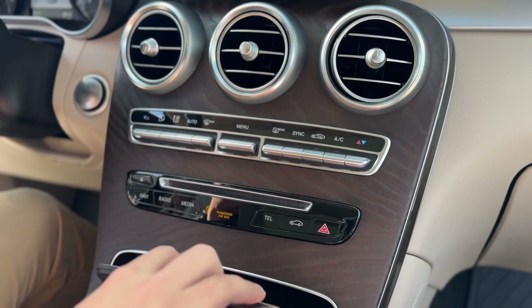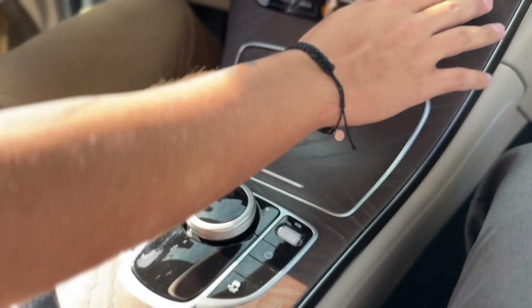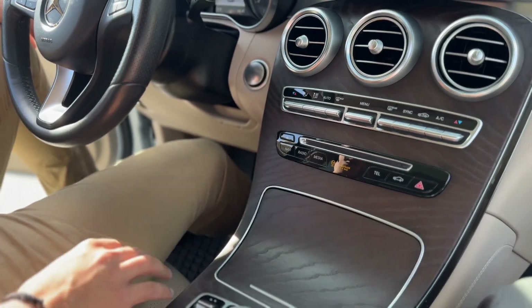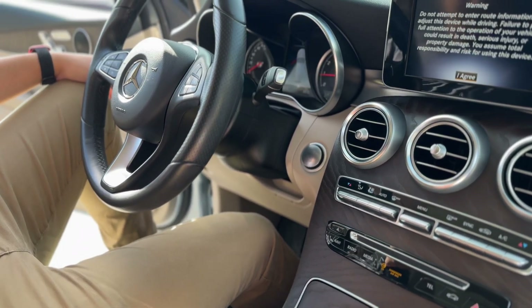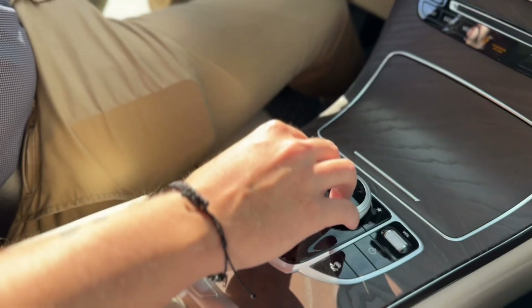There are three air vents in your center stack with this nice wood grain. Controls for your A/C and then radio navigation. You've actually got a dial right here to control your screen in case you don't want fingerprints.